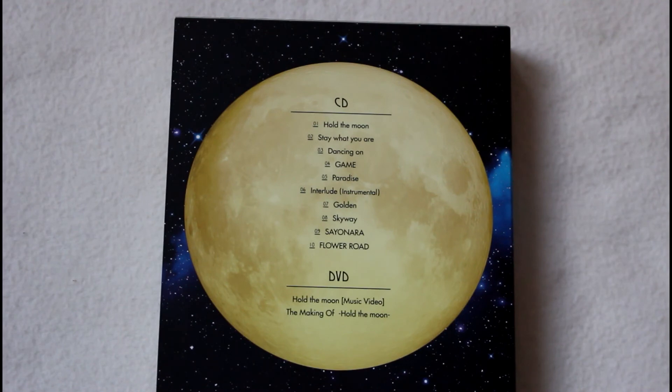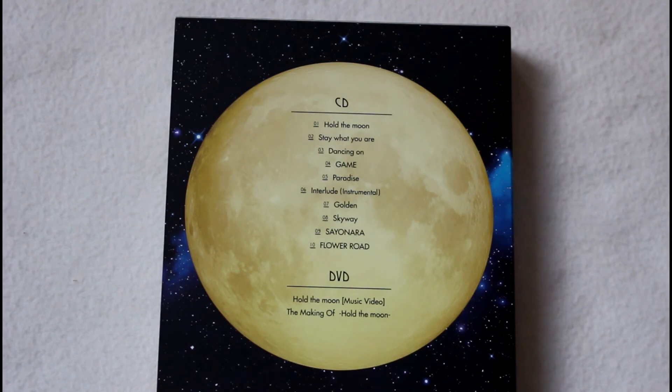They end the album with Flower Road, and I can't help but think of Minhwan whenever I listen to the song, especially with him getting married. It's a very nice, sweet way to end the album. They also incorporate more than just Jaejin and Hongki's vocals — Minhwan's as well. It's a nice, calm, uplifting track.